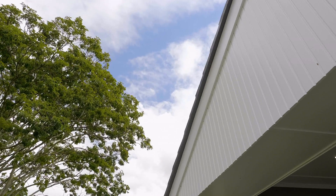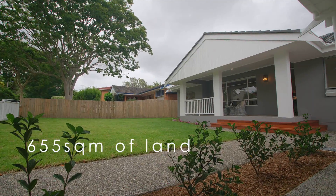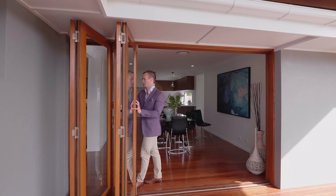A gorgeous wide frontage, over 600 square meters of land, cul-de-sac location, and northern aspect — it doesn't get any better.